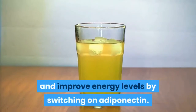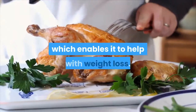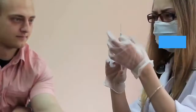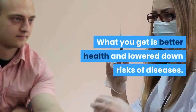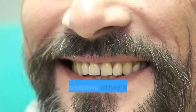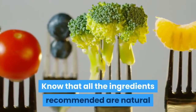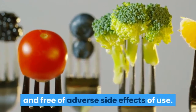The tonic revealed in this guide helps boost metabolism and improve energy levels by switching on adiponectin. It also handles the inflammatory protein CRP, which enables it to help with weight loss. The result is better health and lower risk of diseases. The program also provides other health tips for boosting health, and all recommended ingredients are natural and free of adverse side effects.